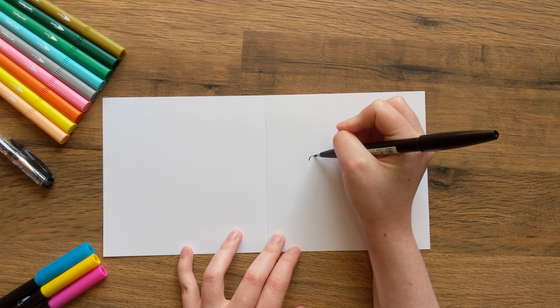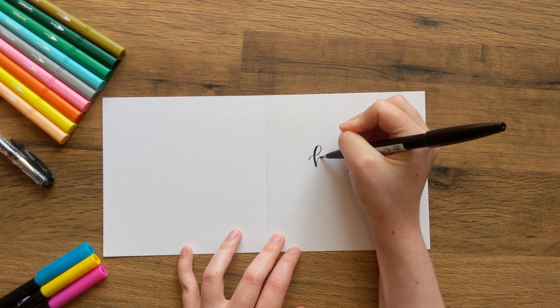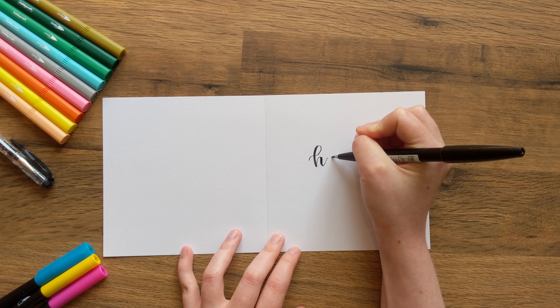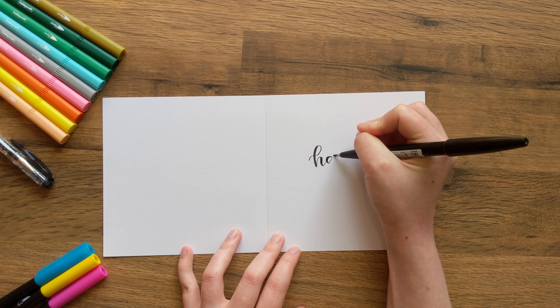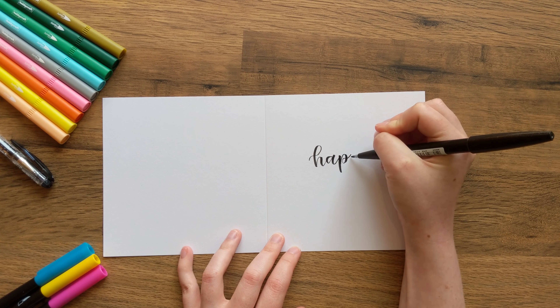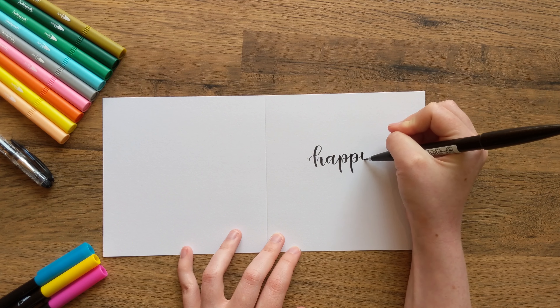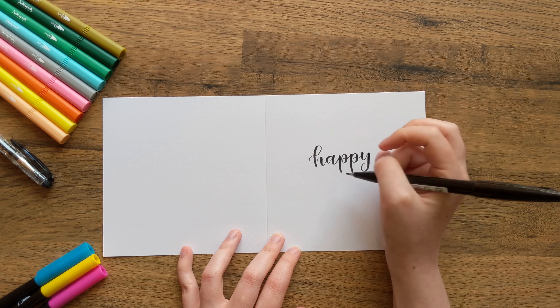The first difference is that calligraphy has distinctive thick and thin lines. Each time you move your pen downwards, the stroke is thicker. And when you move your pen upwards, the stroke is thinner. The difference in stroke thickness is largely what calligraphy is known for. Normal cursive handwriting, on the other hand, has a consistent thickness throughout.